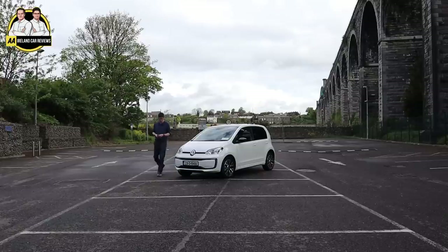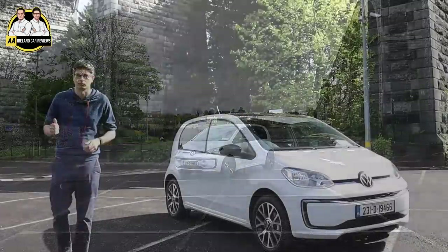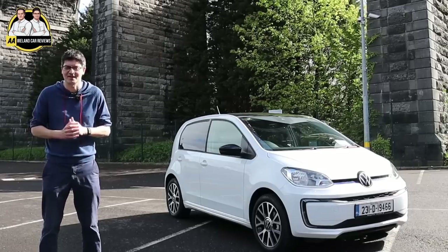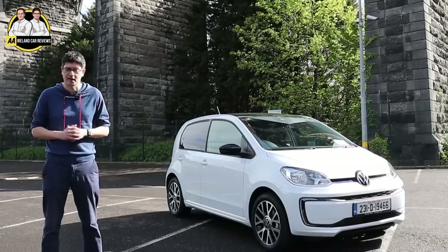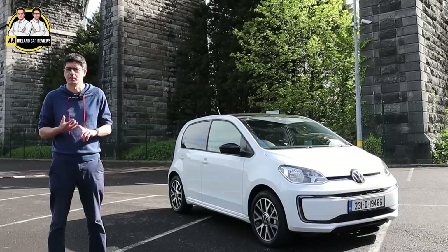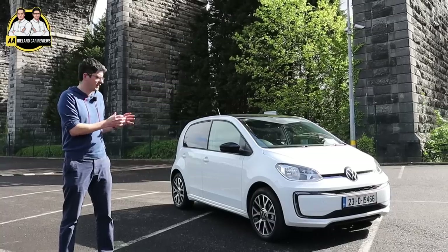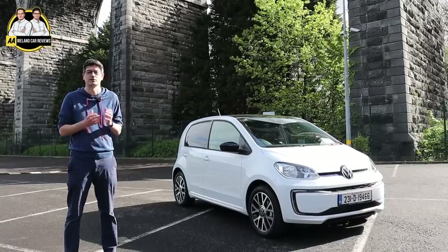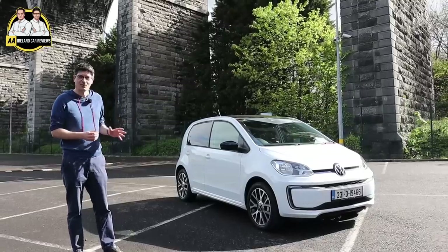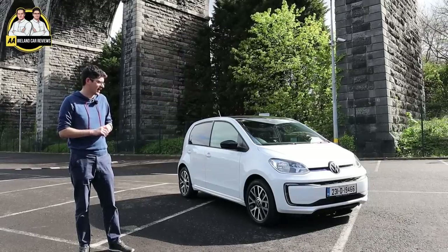Time for some concluding thoughts on the Volkswagen e-up. Over the week I've had it — driving in all types of circumstances, motorways, school run — I've just fallen in love with it. It puts a smile on my face every time I drive it. There are cars out there with much better range, faster charging, better tech, more comfort and style inside. But the job of this car is to be a small electric city car that's good value for money, and it does that job absolutely brilliantly.